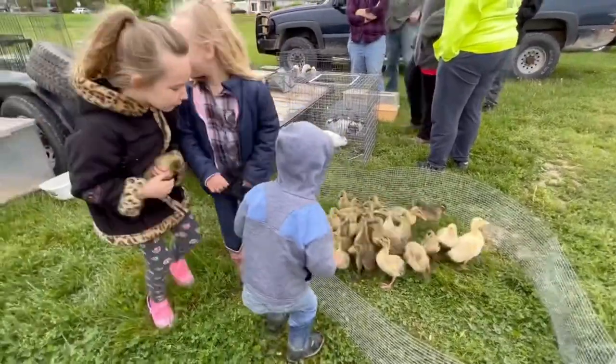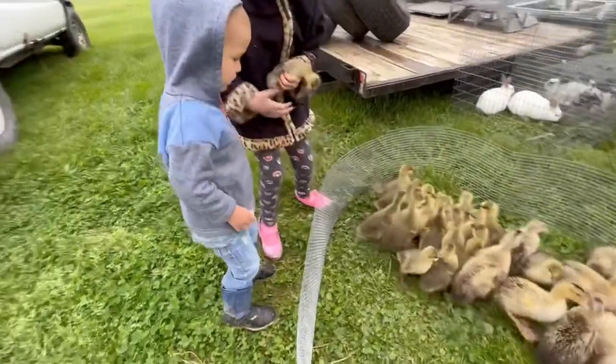The kids love the swap meets because they get to handle a lot of the different animals.